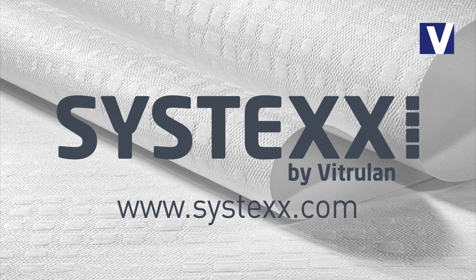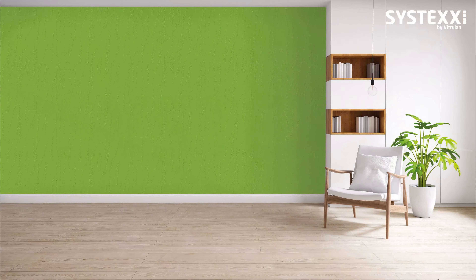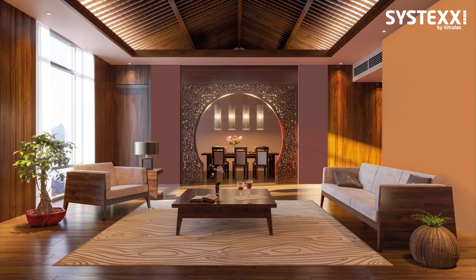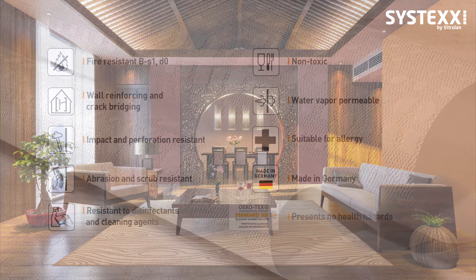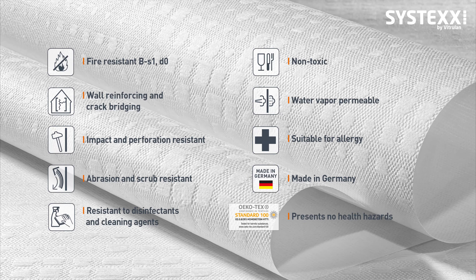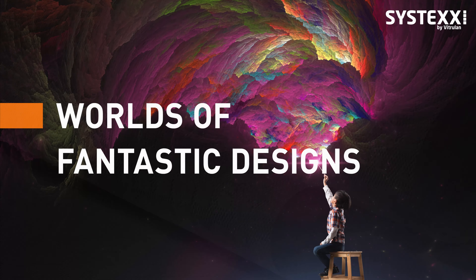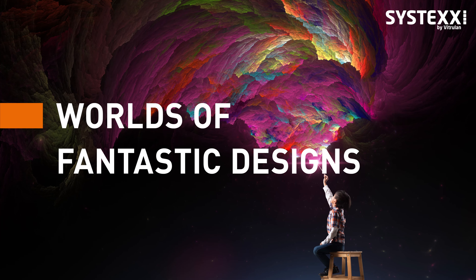Dear customer, thanks for stopping by. No matter whether you want just one feature wall or whether you wish to give entire rooms a complete makeover, Systex Fancy is your go-to glass fiber wall covering for creating an exceptional atmosphere. Because glass fiber wall coverings not only have a lot of technical advantages, they can also be extremely beautiful. Let us be your source of inspiration. Come with us on a journey into worlds of fantastic designs.